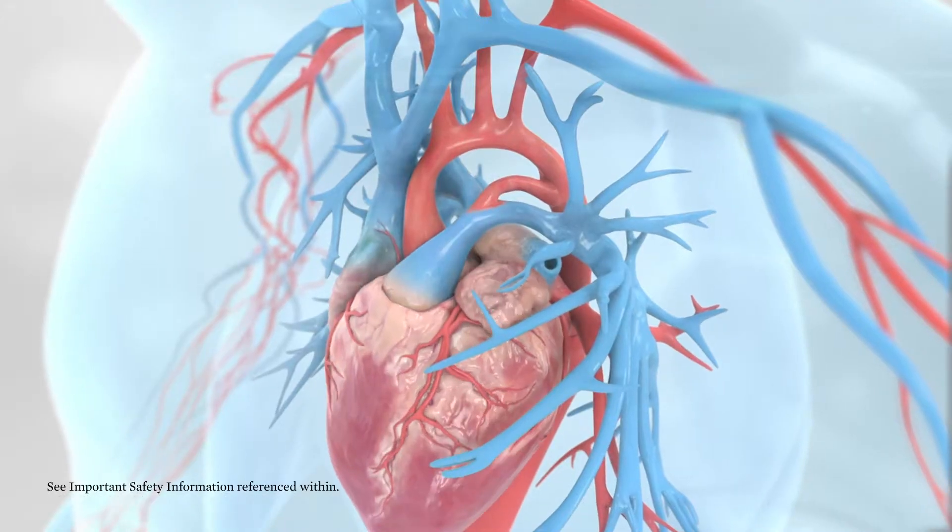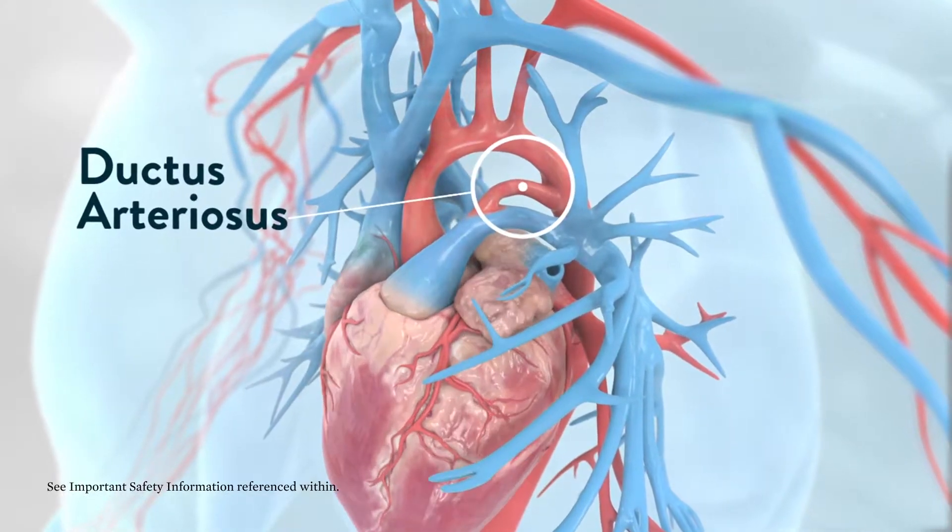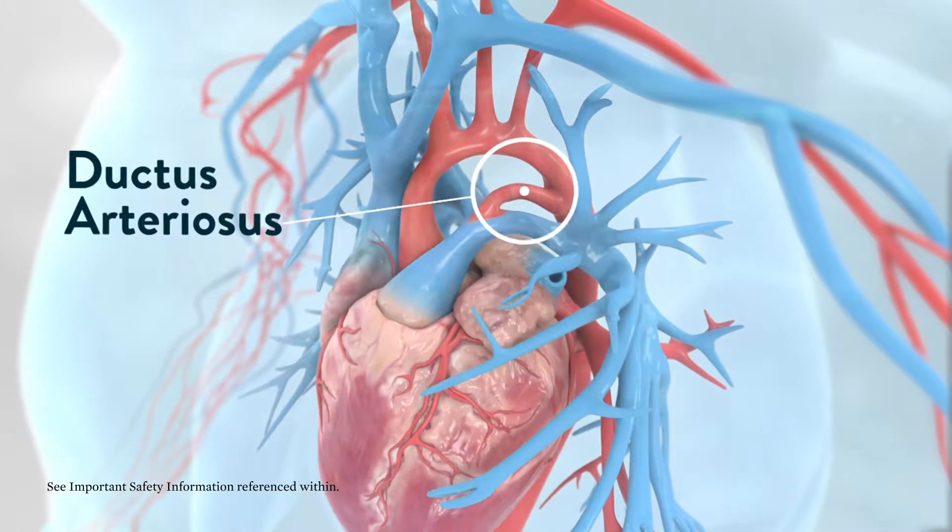PDA stands for patent ductus arteriosus, which means a blood vessel that is normally present when the baby is developing in the womb should go away when they're first born. The long-standing way to deal with this is really two things. One goes back to about 60 years — surgeons have been surgically clipping or ligating this blood vessel, and that's been a very old-school way to do that, and we still do that today.